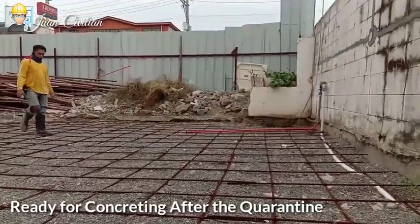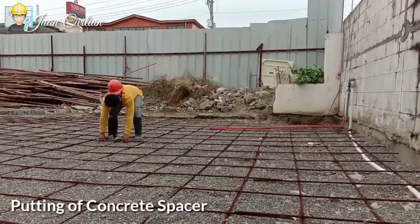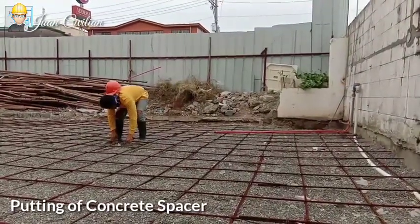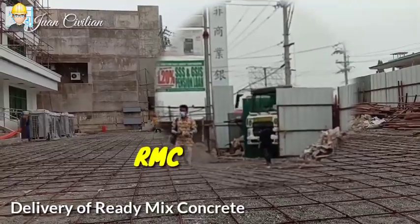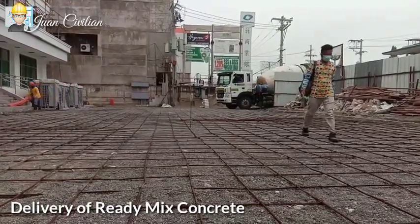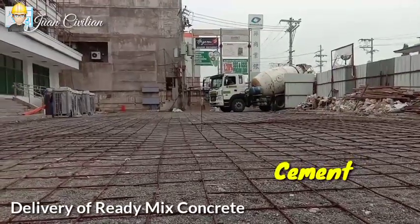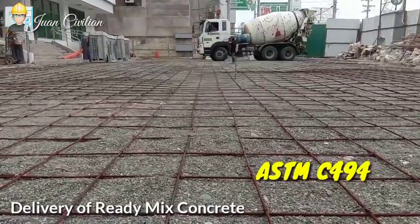Standard specifications for ready-mix concrete are specified in ASTM C94. Ready-mix concrete is concrete that is manufactured in a batch plant in accordance with a specified design mix. It is also called RMC, referring to concrete specifically batched or manufactured for customers' construction projects and supplied on-site as a single product. It is a mixture of Portland or other cement, water, aggregates, and sometimes admixtures as per ASTM C494.